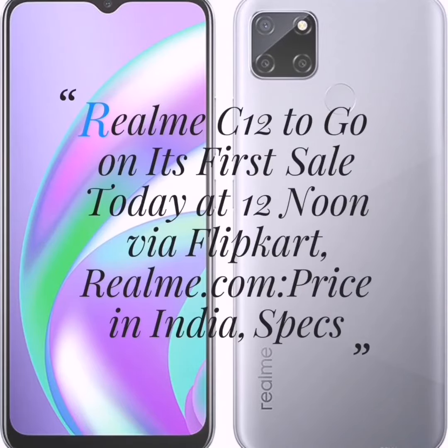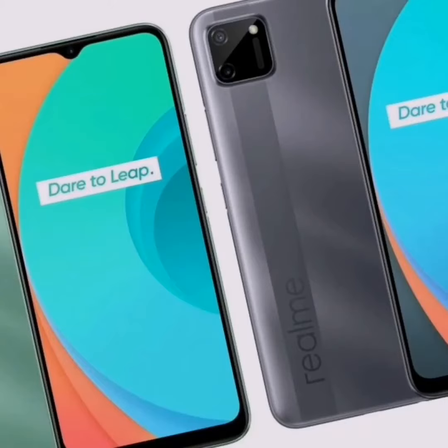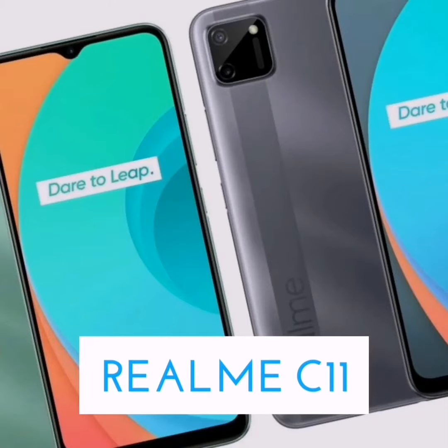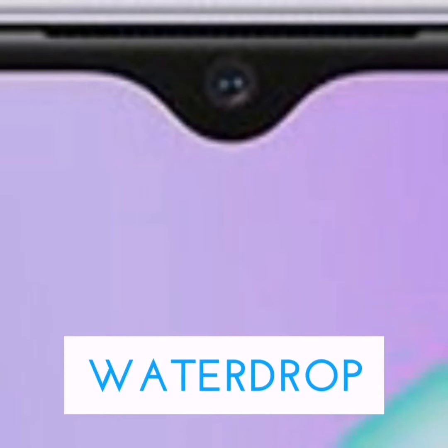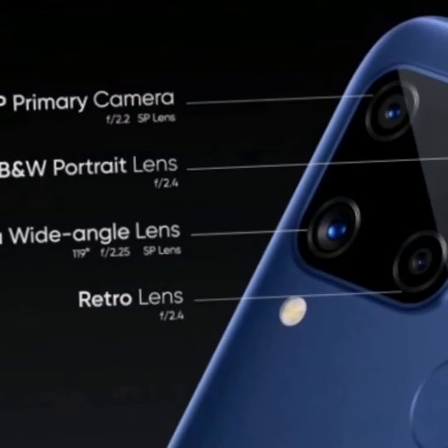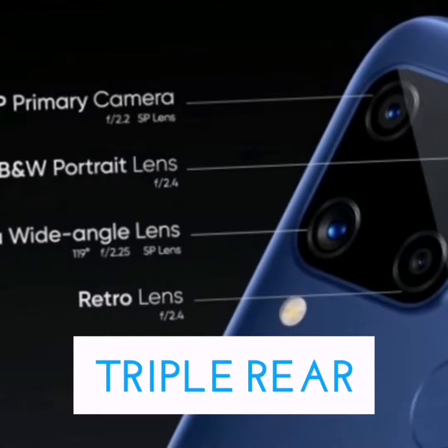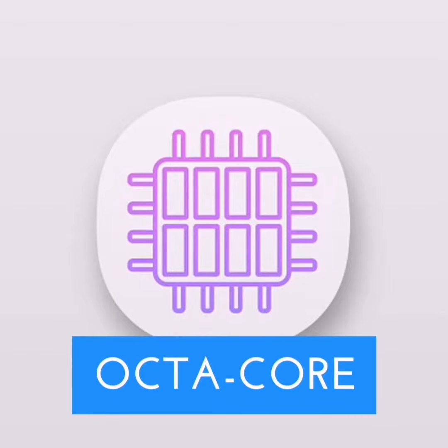The Realme C12 is going on sale in India for the first time today. The new smartphone was launched by the Chinese company last week as an upgrade to the Realme C11. It comes with a drop-style display notch, triple rear cameras, an octa-core processor, and a rear-mounted fingerprint sensor.